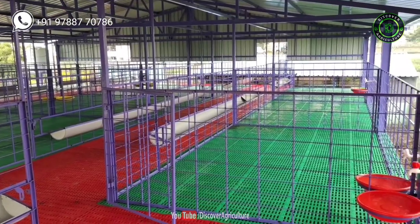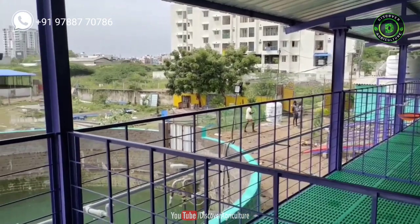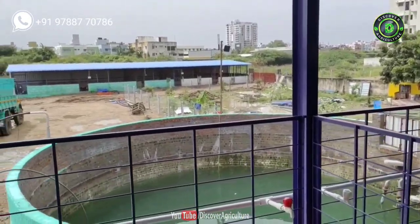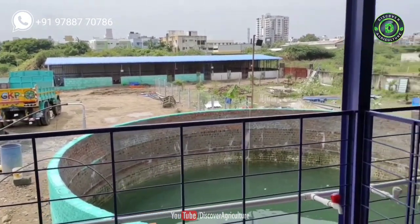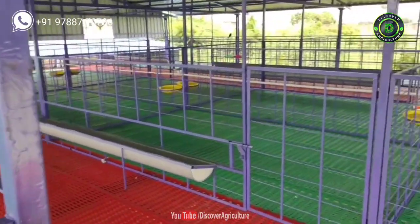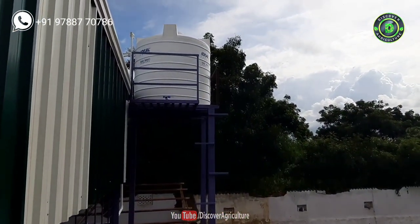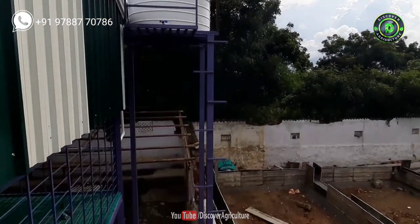Drinkers in goat housing: Drinkers are used for providing drinking water to goats in the house. The drinkers should be clean and hygienic, and should be washed every day for better results. Clean eating and drinking gives better health to goats. Since goats don't like wet areas, KPN Roofing Shed provides automated drinkers connected with a water tank, which supply water to goats effectively.